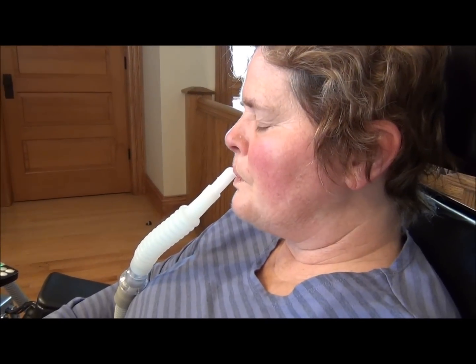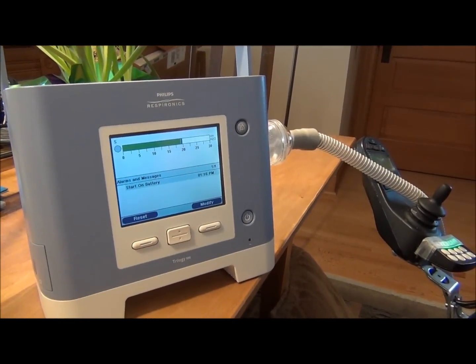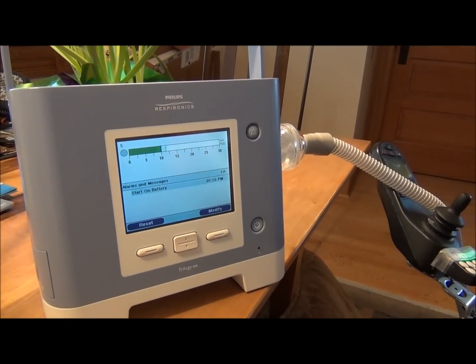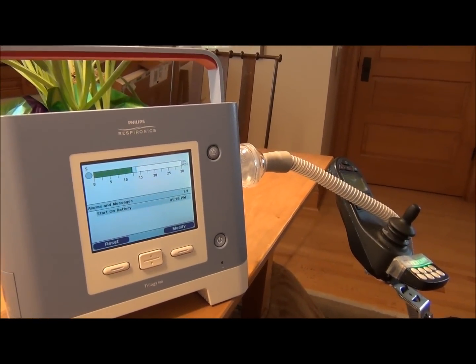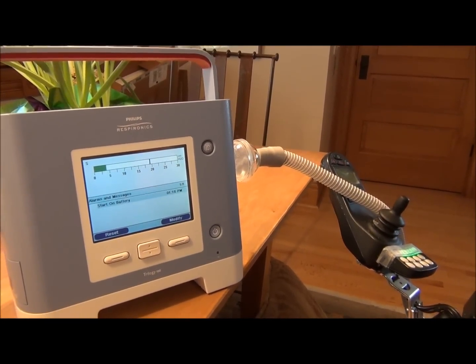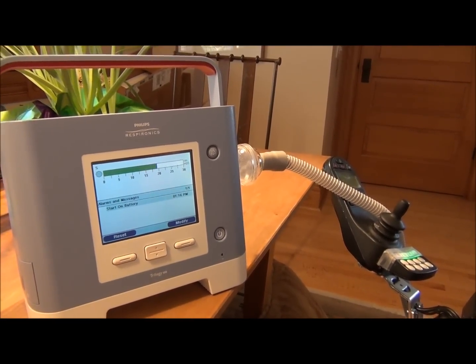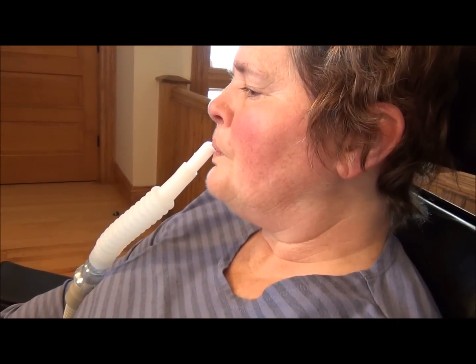Diane is using the sip and puff therapy through the Trilogy 100. Looking through this unit, we have 20 centimeters of water pressure volume coming in and a status of four centimeters exhalation pressure. It enables her to just reach over and grab the CPAP tubing, which is connected to a mouthpiece, to give her some extra volume to her lungs.